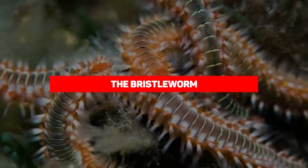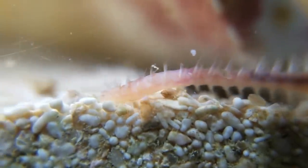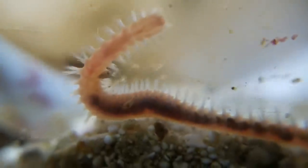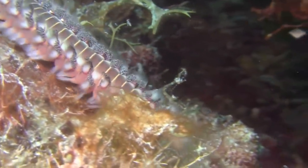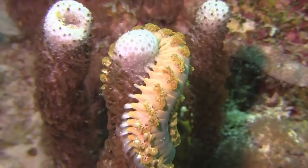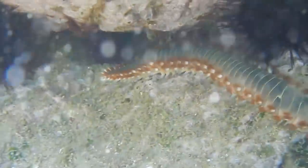Our first entry is the bristle worm. Of the many species of worms, the bristle worm is one of the most dangerous. They are large, thick, spindle-shaped worms growing to about 200 millimeters long. They're easily recognized by their bright red gills, purple spots, and large conspicuous bundles of yellow translucent bristles on each segment. Bristle worms are often found under rocks and corals in tropical areas throughout the world, but they're also quite popular among saltwater aquarium aficionados.